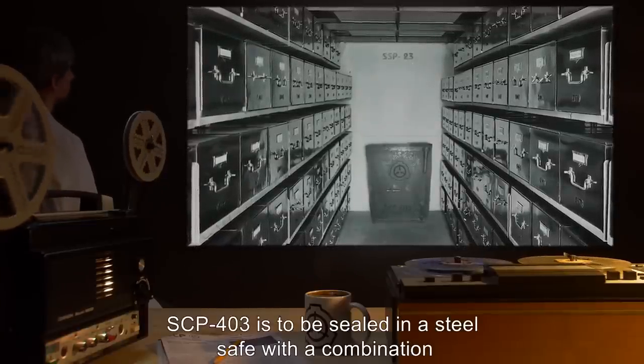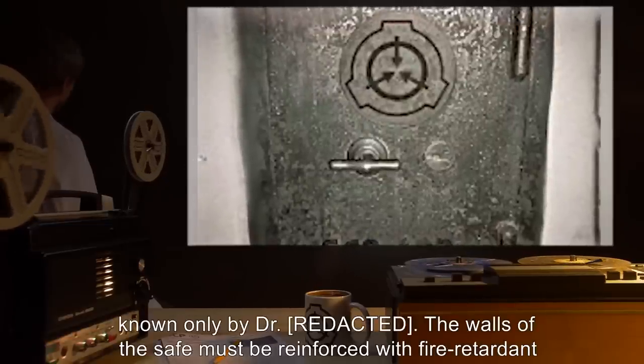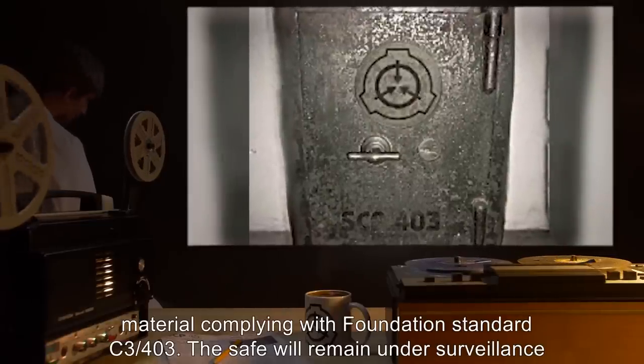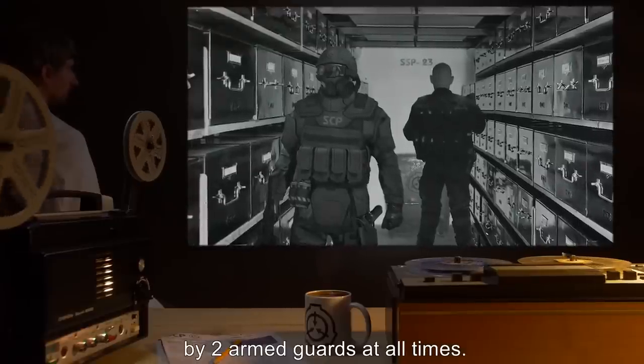SCP-403 is to be sealed in a steel safe with a combination known only by Dr. [REDACTED]. The walls of the safe must be reinforced with fire-retardant material, complying with Foundation Standard C-3-403. The safe will remain under surveillance by two armed guards at all times.